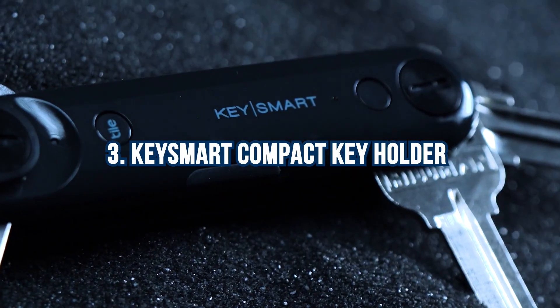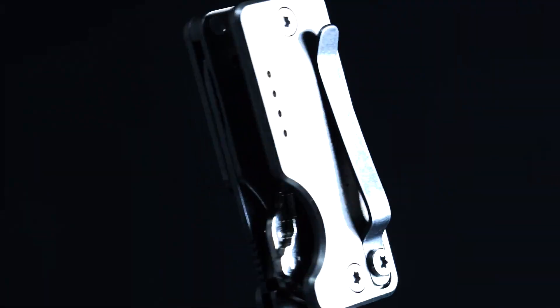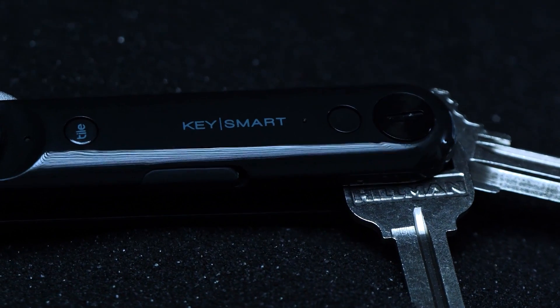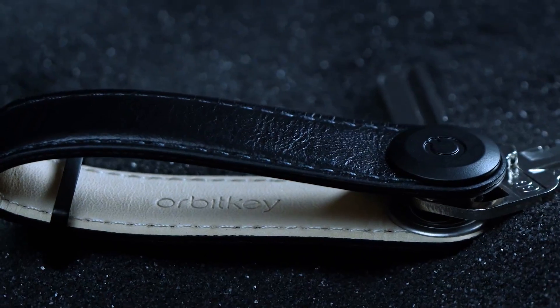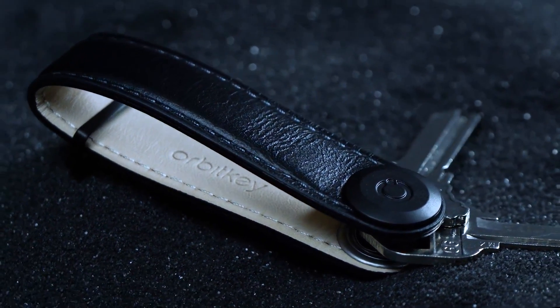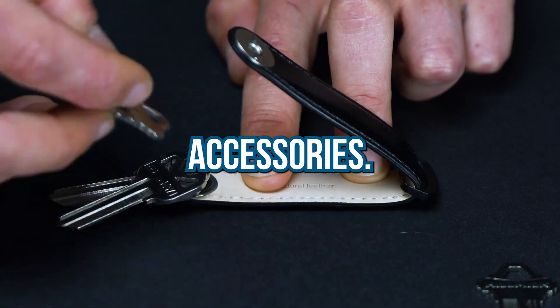Number 3: KeySmart Compact Key Holder. A smart key organizer made from durable stainless steel, resembling a Swiss army knife. This sleek solution can hold up to eight keys, making it convenient and compact. Say goodbye to bulkiness, noise, and clutter — finding the right key is now a breeze. Adding a new key is as easy as unscrewing. It can also accommodate a USB flash drive and other accessories.